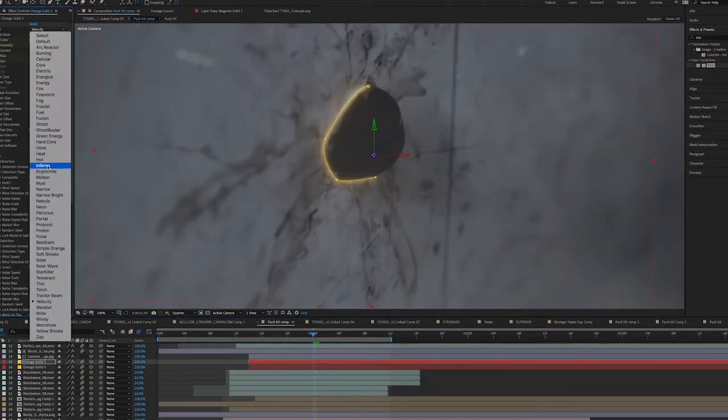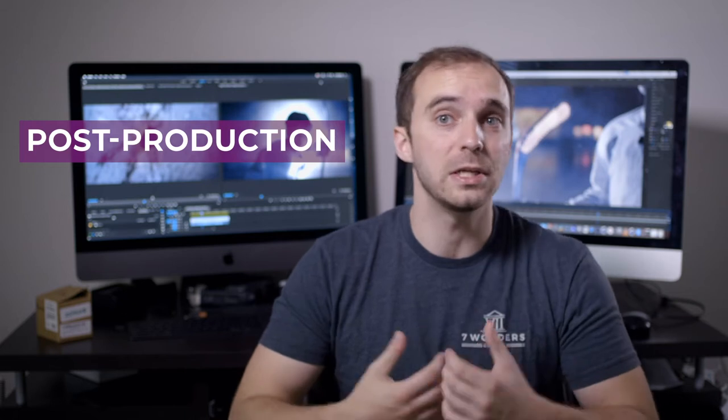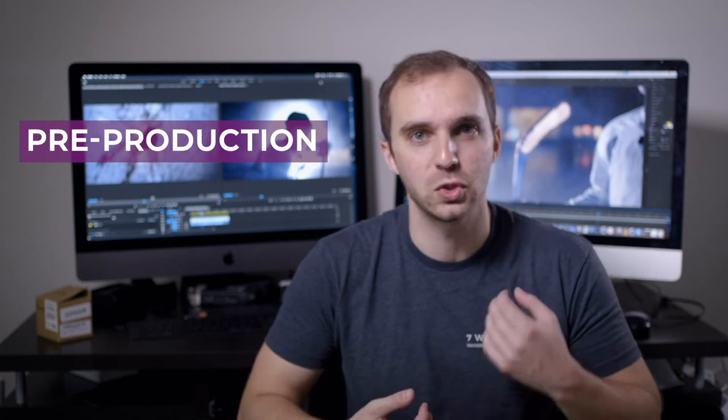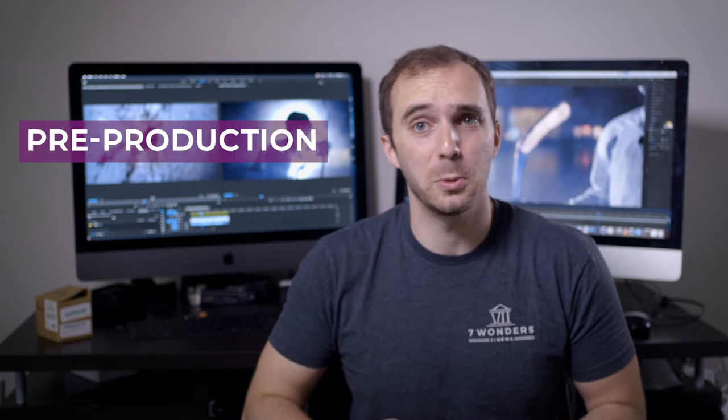Now while visual effects technically falls under post-production, the process of making a VFX shot actually starts in the early stages of pre-production. First you have to conceptualize and develop what your VFX shot is going to be, how it impacts the story of the film or commercial that you're making, and also how it's going to be integrated with the rest of the shots in the sequence.